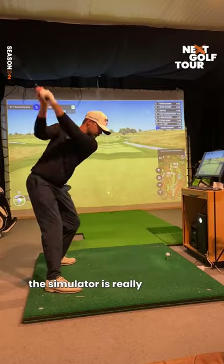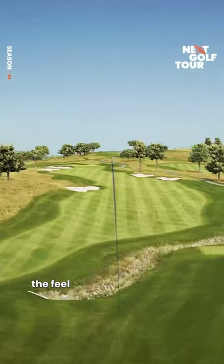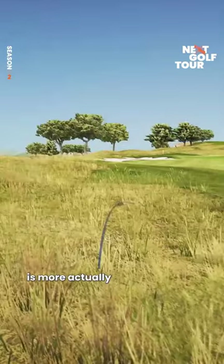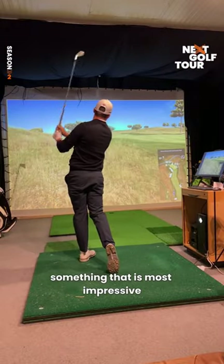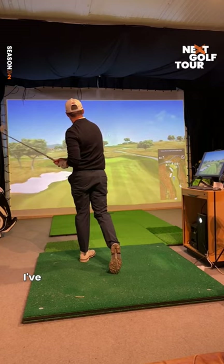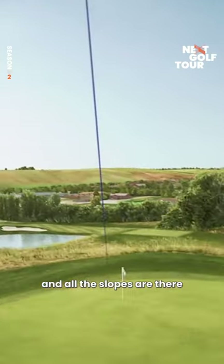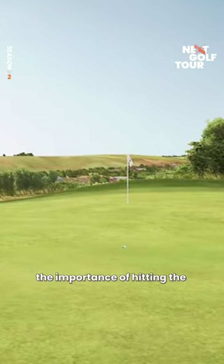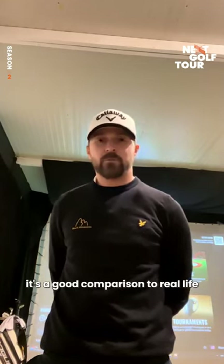The simulator is really good now. I feel like it developed very well over the last two years. The feel you have from the shot, the club face is more actually just coming out as you expect in real life. What's most impressive, I would say, is the actual golf course. I've been lucky enough to play the Italian Open a couple of times, and all the slopes are there. They also capture the importance of hitting the fairway and the system regarding that. So I think it's a really good comparison to real life.